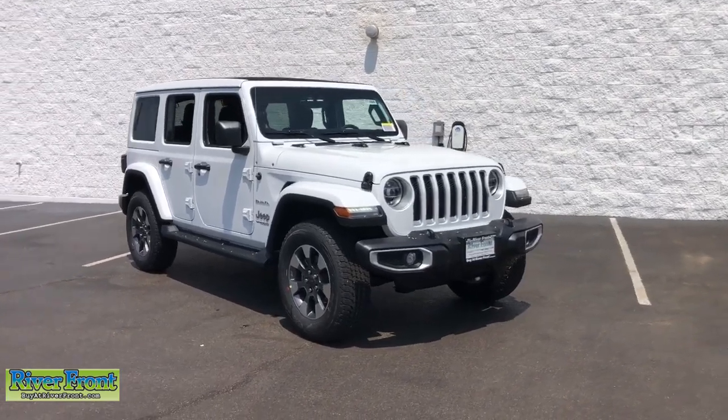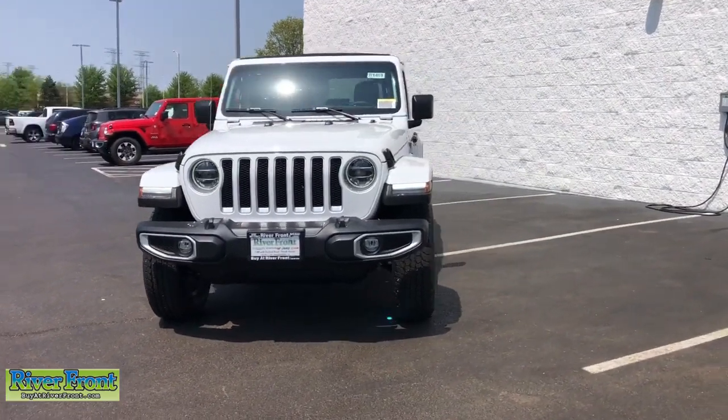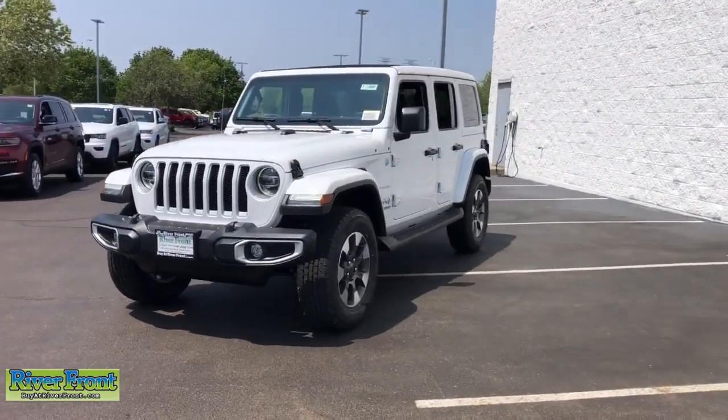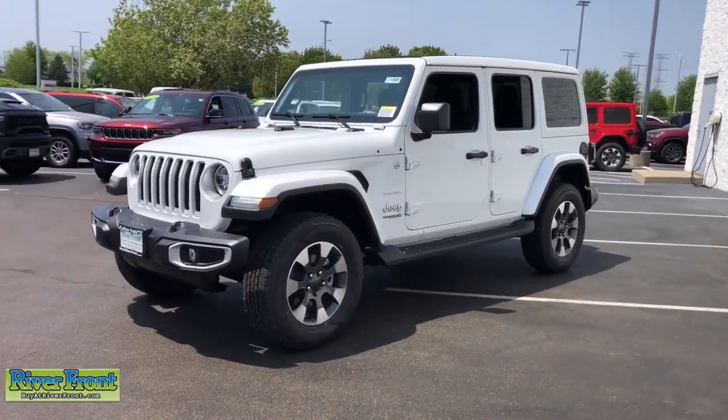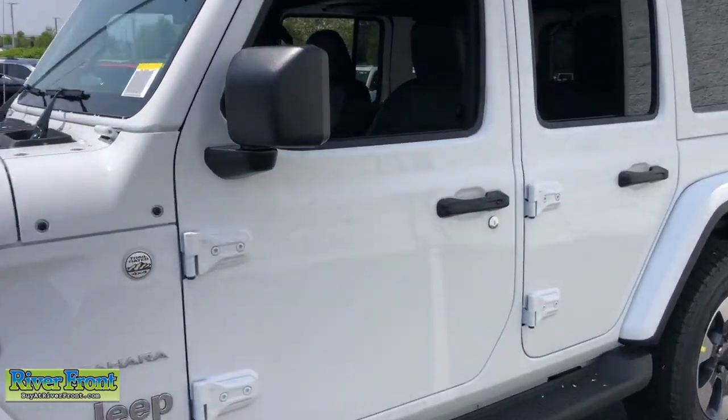Looking for your dream car? It could be the 2022 Jeep Wrangler — the rugged and iconic, adventure-loving, four-wheel-drive, open-air SUV with the power and capabilities you need for your outdoor lifestyle.